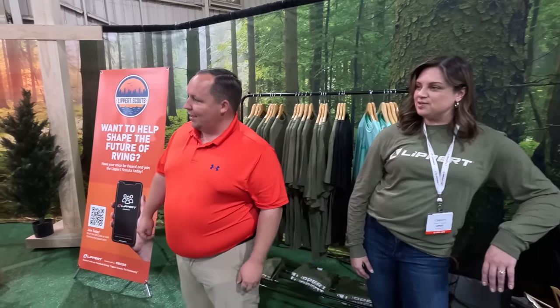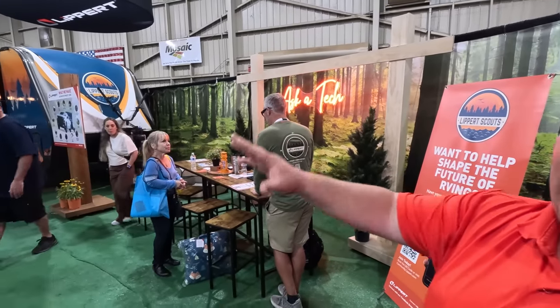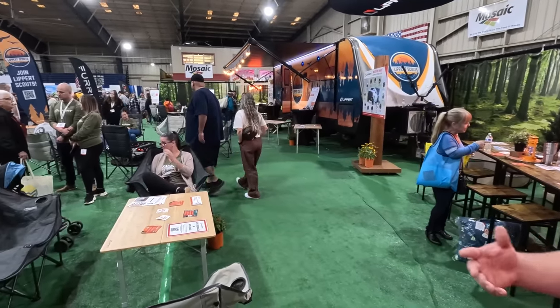Right behind us is the Scout Mobile. Everything here — they've got chairs and everything — is set up to get feedback to make better products in the RV community. We're going to talk to Craig in just a moment.